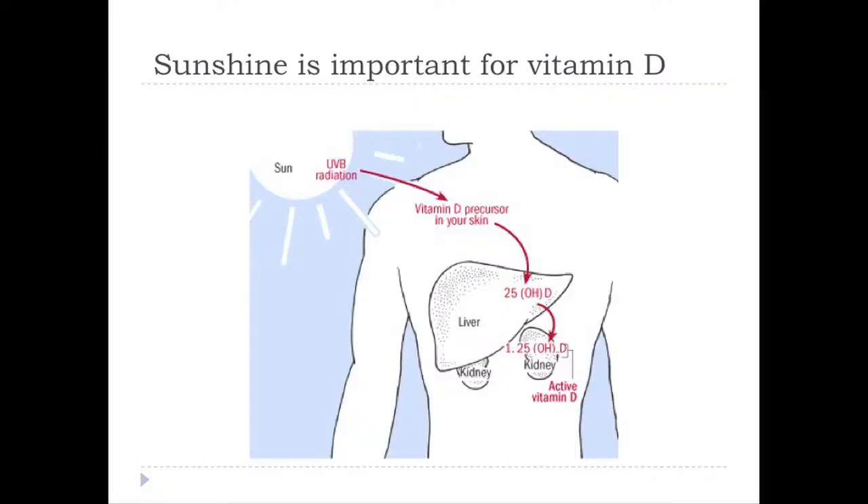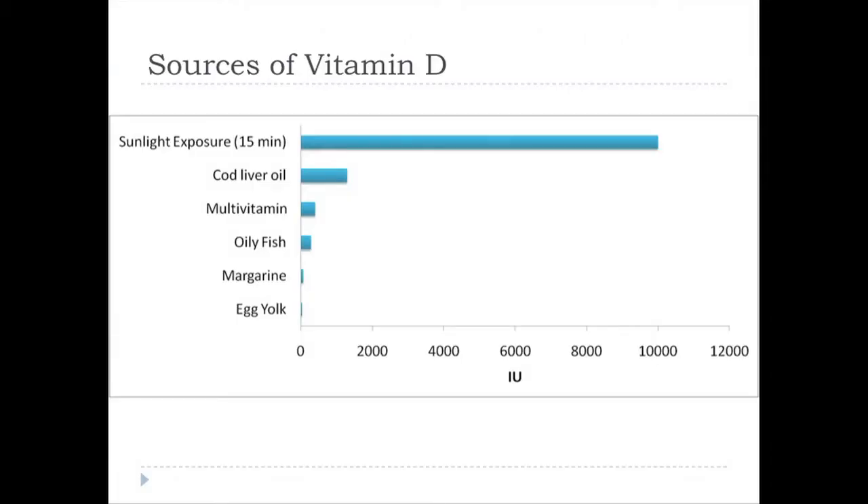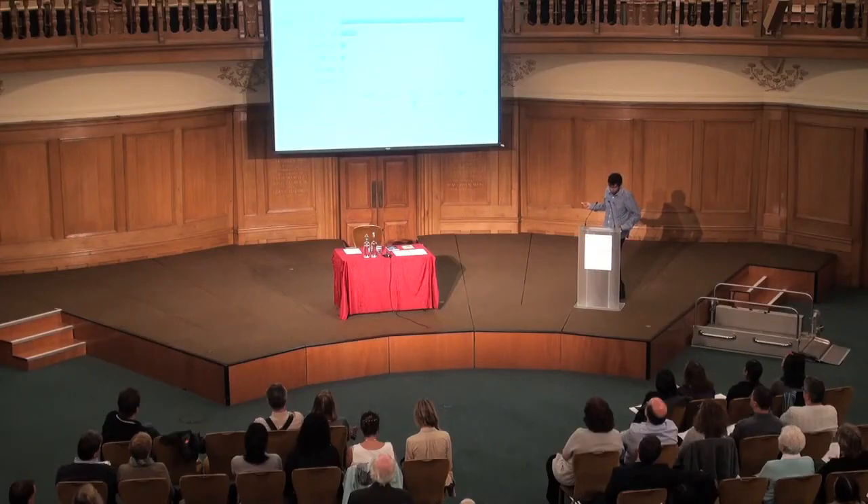What's so important about sunshine? One of the things sunshine is involved in is generating vitamin D. Sunshine shining on the skin is the first step in this pathway to generate vitamin D. Vitamin D is relatively rare in food — there are small amounts in egg, margarine, a bit more in fish, and more in cod liver oil — but our main source is what we get through sunlight.